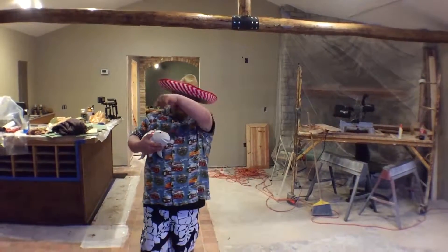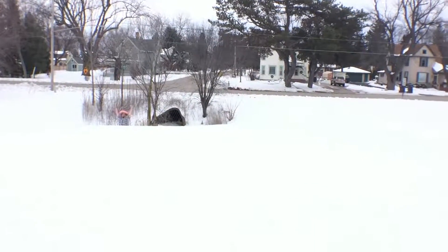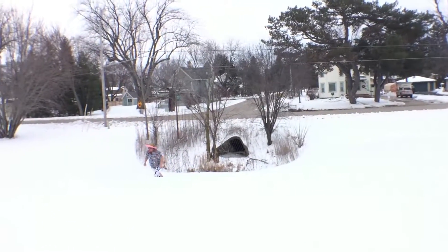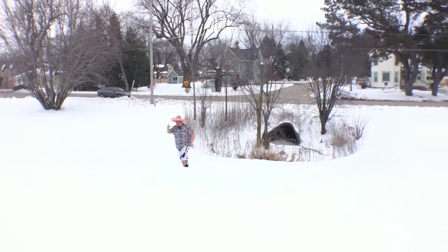Dean, turn around. Dean, turn around. Oh, he's kidding. Oh, that was perfect — you just disappear out of the frame. Holy cow! All right, let's go.